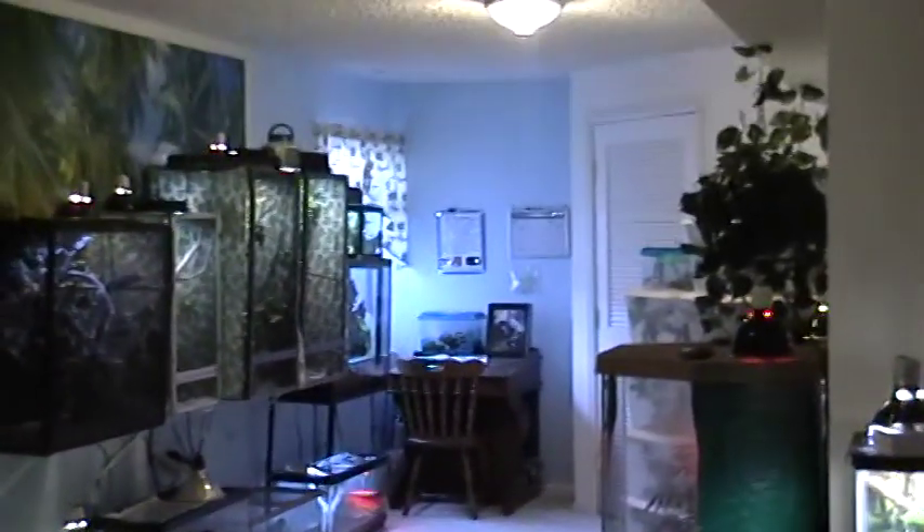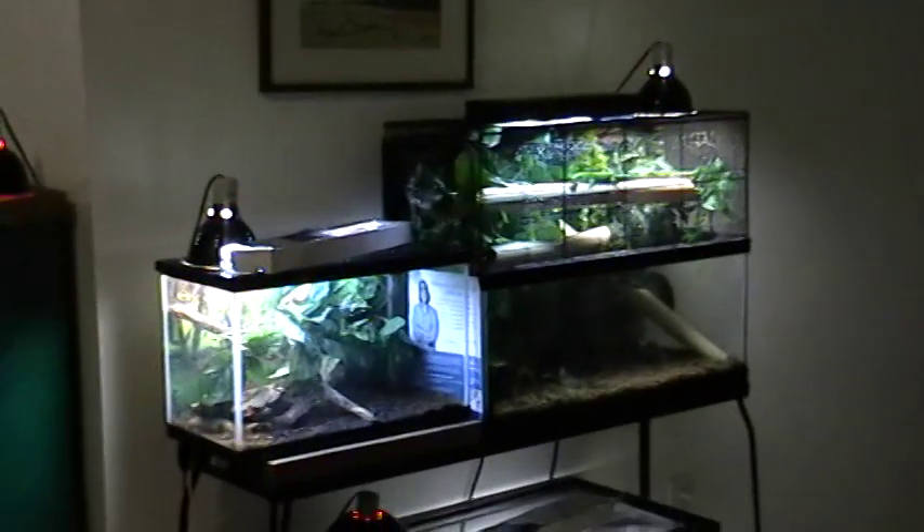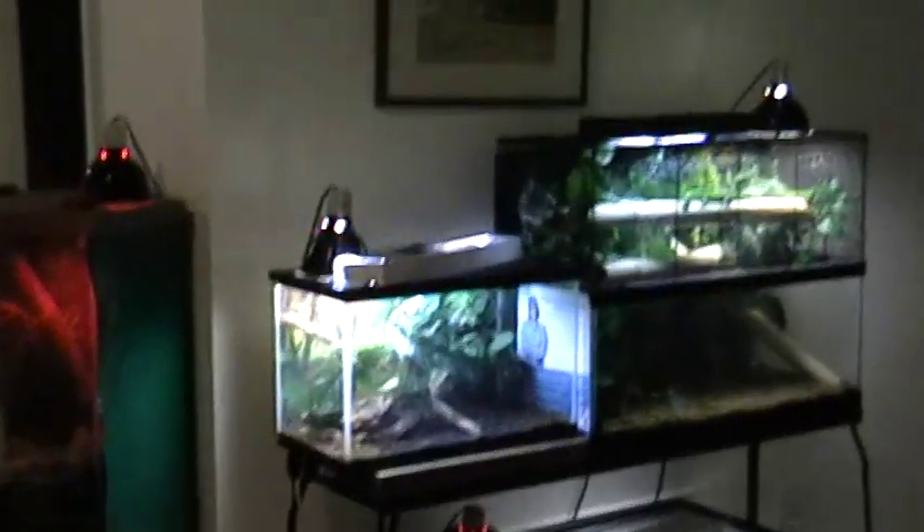So that is my updated reptile room. Here's the overview for you real quick, one end here. I'm sure I'll have to make another update soon — I'm always getting rescues and always having more babies.